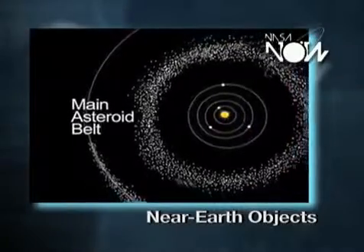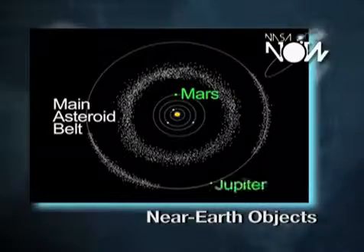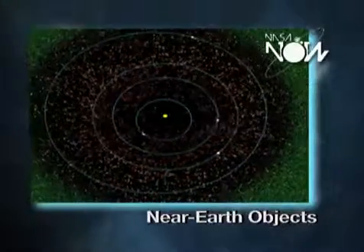Most of the asteroids are in the so-called asteroid belt, which is between the orbits of Mars and Jupiter. We know about 8,500 near-Earth objects to date, but there are millions more that we haven't yet found.